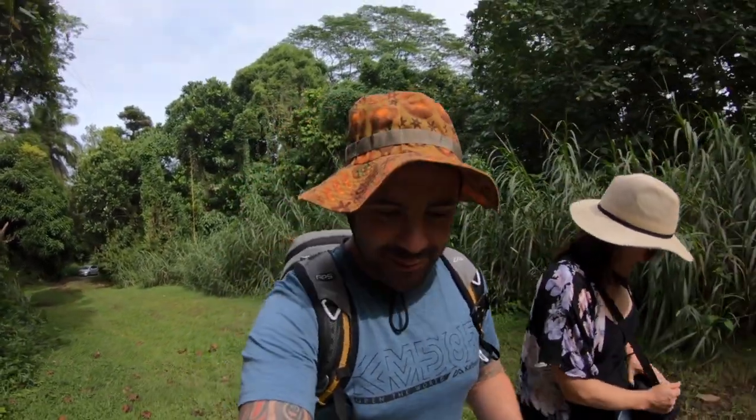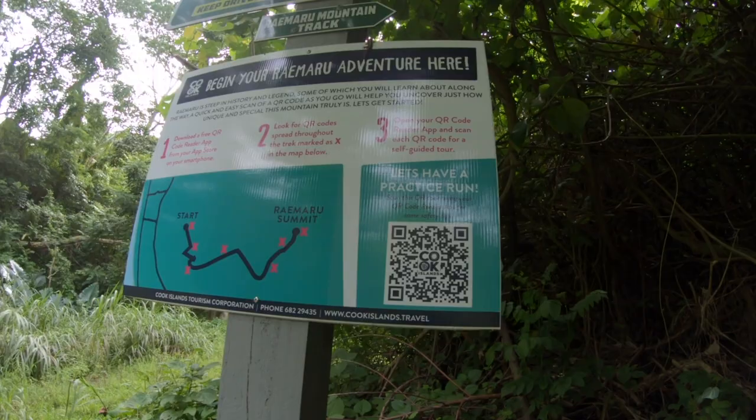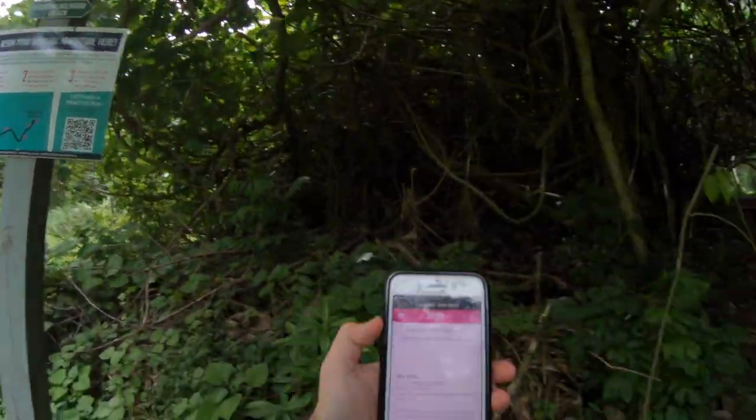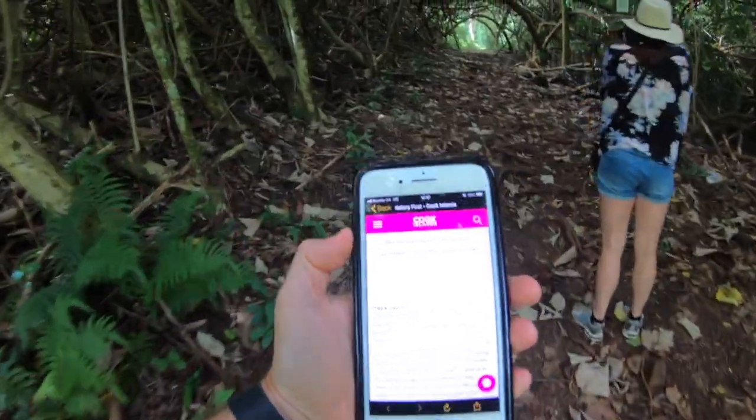Last day here in the Cook Islands and that means we've got to go out with a bang. So we're going to do the Ramaru trek, which is one of the coolest things you can do here in Rarotonga. It's a fairly new track — we just got to the side of it and it looks pretty jungly. Our flight's in like four hours, so hopefully we can get up there and get back in time. The tourism board have put these QR codes along the pathway — you scan it and it pops up with a little information page telling you what you're doing.